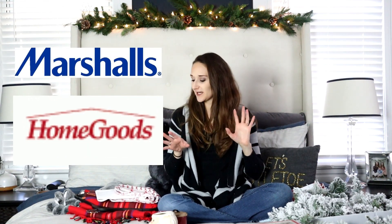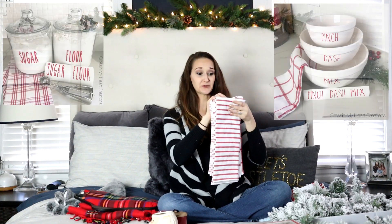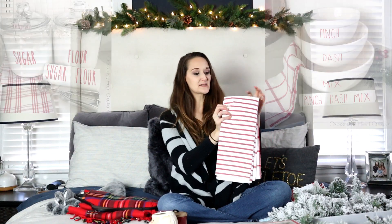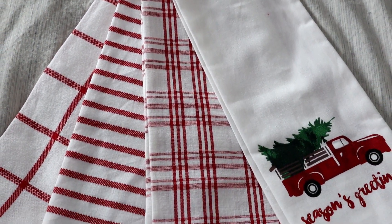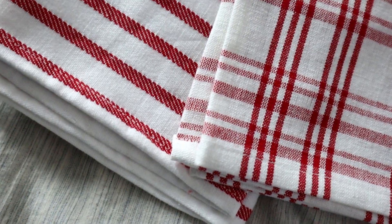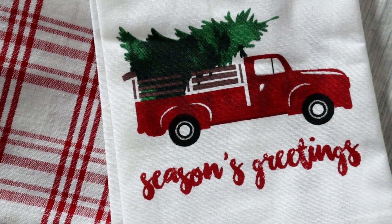The last place I grabbed some Christmas items from was HomeGoods and Marshall's — they're kind of on the same vibe. These are Christmas towels — I've already used them in some photos you've probably seen here on YouTube. This pack of four was $7.99. I'm doing a red and white theme with some green thrown in for the kitchen, so I really love the different patterns these had. This one also has a really cute red truck, keeping with that red truck theme for the kitchen.